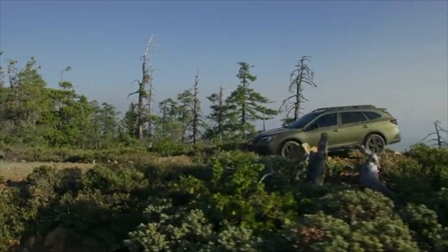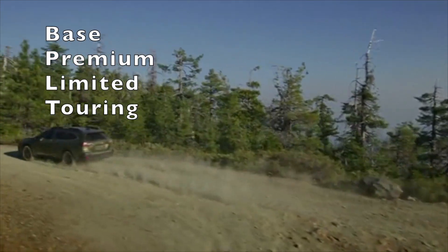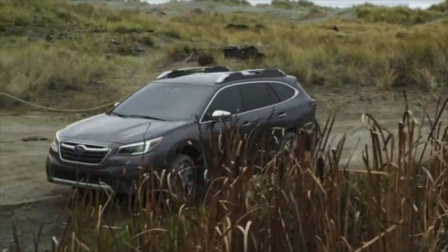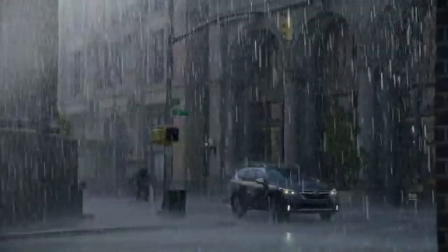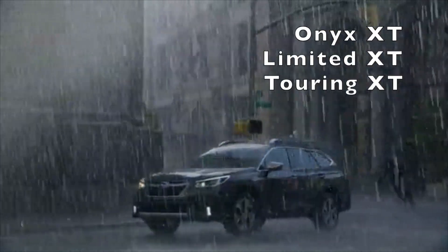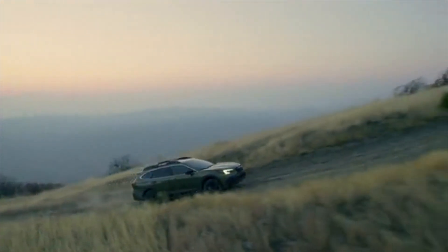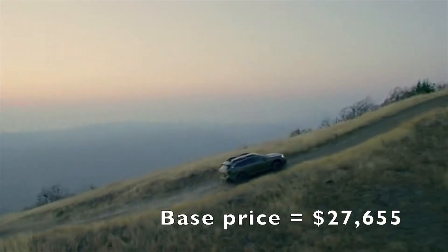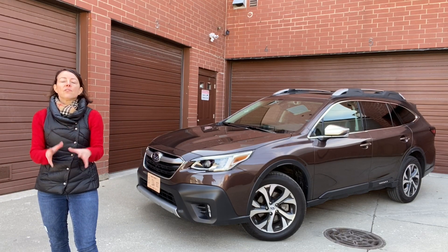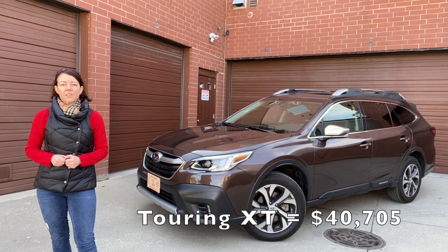For 2020, the Outback will have seven trims. You start with the base, then premium, limited, and touring — all with the 2.5 liter base engine. Then you move to the XT trims: XT Onyx, XT Limited, and XT Touring, all with the up-level 2.4 liter turbocharged engine. Base price is $27,655, and if you want to go all-in for the XT Touring like we have here, you're looking at just over $40,000.